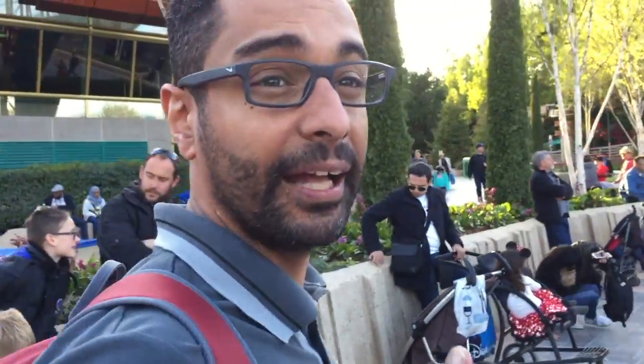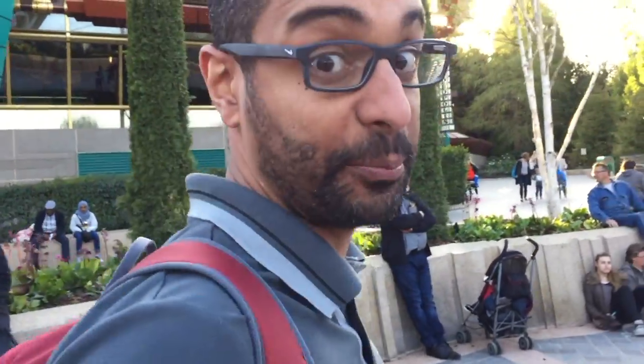We're heading now towards Star Tours. We have been here before, but at that time there were only soft openings. We missed the soft openings. Now it's for real. Star Tours: 35 minutes. And Star Port photo with Darth Vader, I guess — 20 minutes.